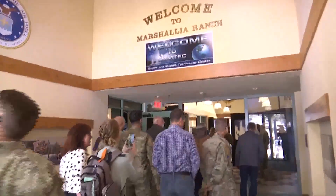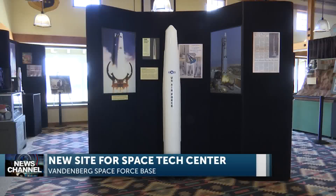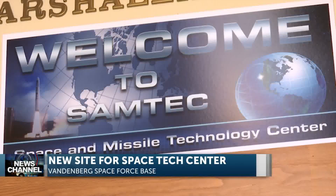Vandenberg's brand new Space and Missile Technology Center opens its doors. Today is a special day. When we started the museum project 30 years ago with the intent to bring Vandenberg's message to the community — something Vandenberg can now do with the new facility, known as SAMTEC for short.